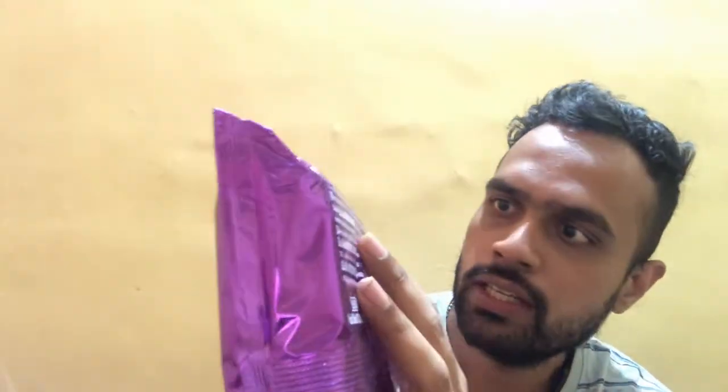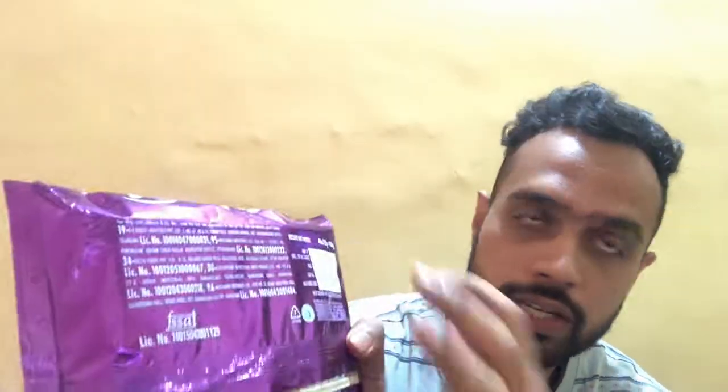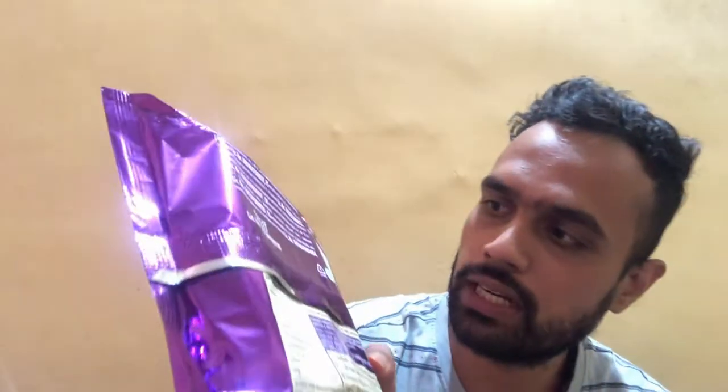Moving on to the back of the pack, the net weight is mentioned here: 4 into 100 grams, that is 400 grams total. The cost is rupees 120 — so the MRP of the four-pack Good Day Chocolate Chip Cookies is rupees 120, which comes to 30 rupees per packet.